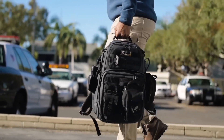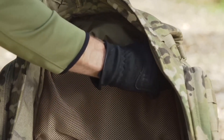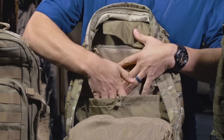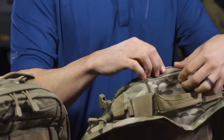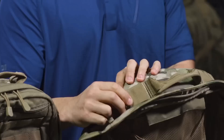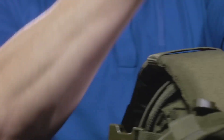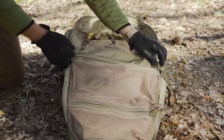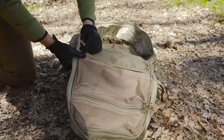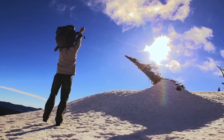Comfort is paramount, and the RUSH 72 excels with padded shoulder straps, a sternum strap, and a hip belt for weight distribution during extended wear. The reinforced grab-and-go handle ensures quick mobility when needed. The backpack's hydration pocket and pass-through port accommodate a hydration bladder for on-the-go convenience. Whether you're a law enforcement professional, military operator, or outdoor enthusiast, the 5.11 Tactical RUSH 72 backpack is a reliable and durable companion, engineered to meet the demands of those who require a high-performance backpack.